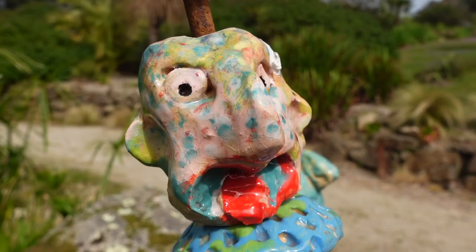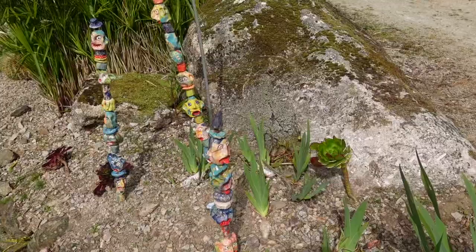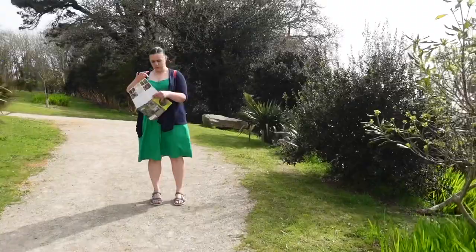Little totem poles. There's not a huge amount of information placards around, but on the map there are bits of information about the art. We'll try and get a trace off of this later. It's difficult to film.